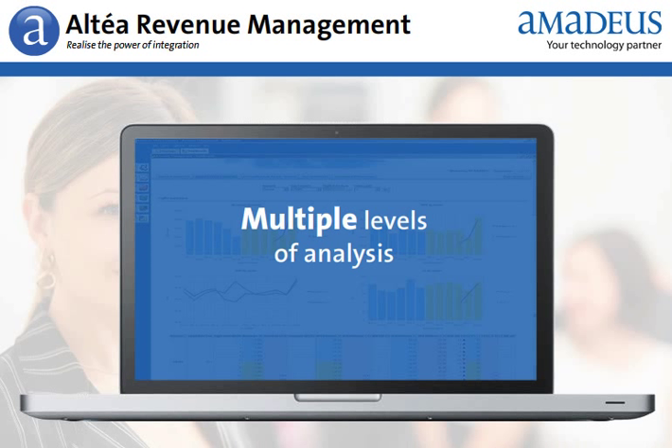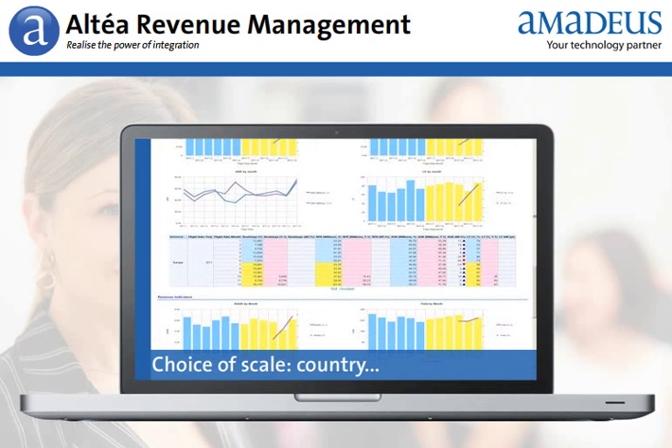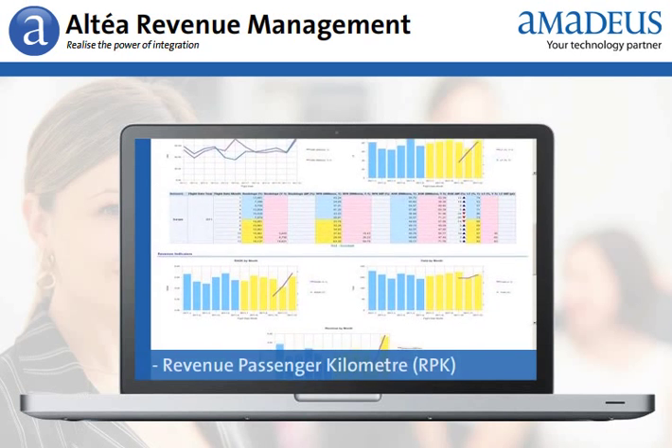You have instant access to many levels of analysis, with choice of scale, region, market, country, and indicators.